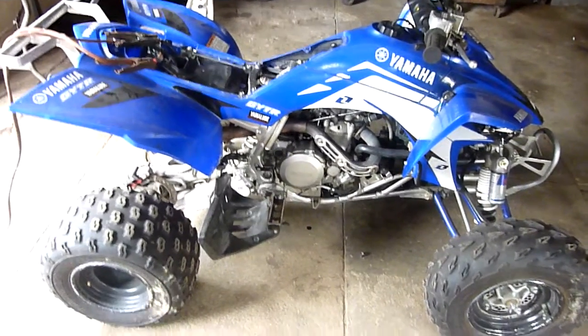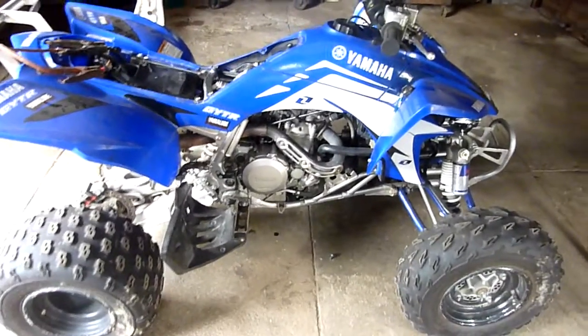Alright, 2008 YFZ 450, $2400. It comes with a bill of sale only, but the VIN is 100% legit — I'm going to show it to you guys on here. You won't be able to make it out, but if there's any issues with the VIN number I'm more than happy to text it over so you guys can check it. There's no liens on it or anything of that sort.